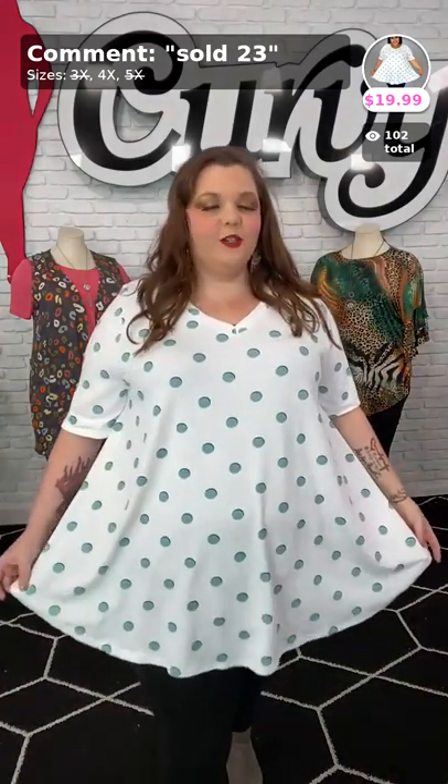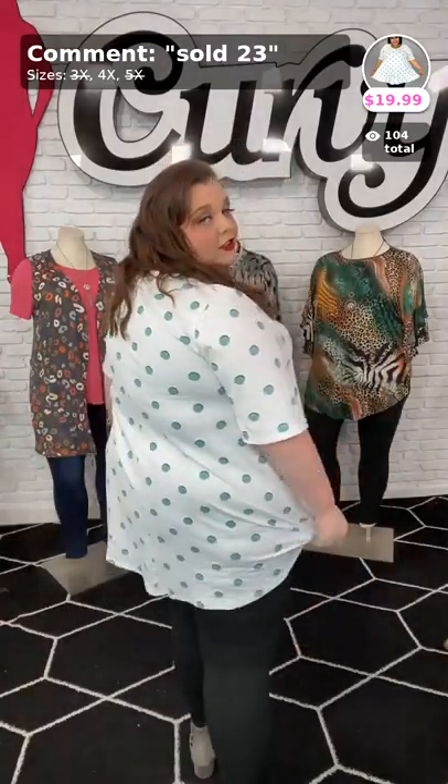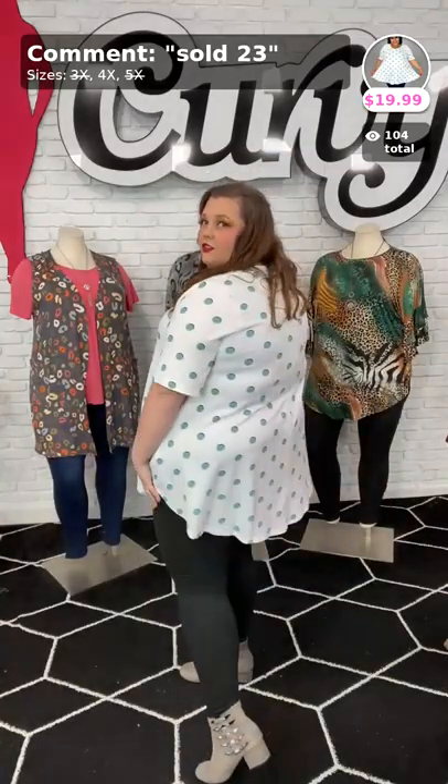Ladies, it is Perfect Polka. This is sold number 23, $19.99. I'm in the 4X — beautiful rounded hem, we got the V-neck, little stretch in there. It's like a terry cloth material, so it's very flowy and lightweight. We only have five of these left in the 4X. Covers my bottom, all the way around. Can't go wrong with it, ladies. Sold number 23, $19.99. How can you go wrong with $20? You cannot go wrong with $20 with these clothes — they're absolutely the best.